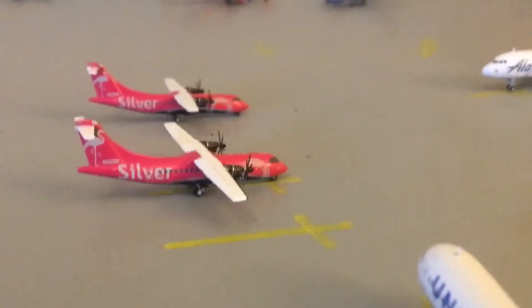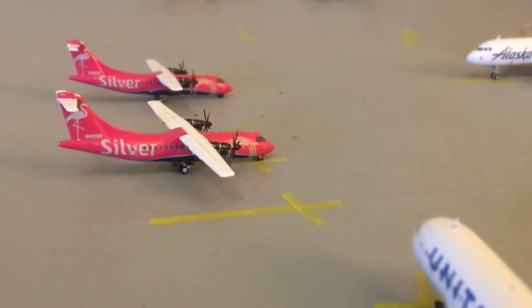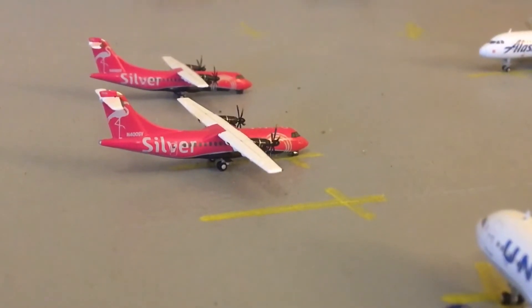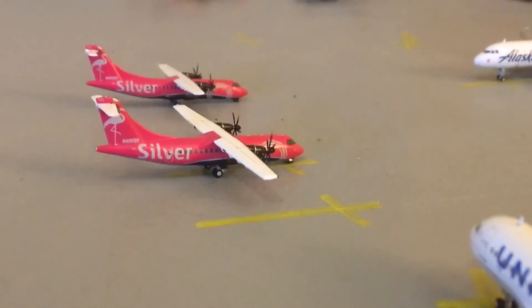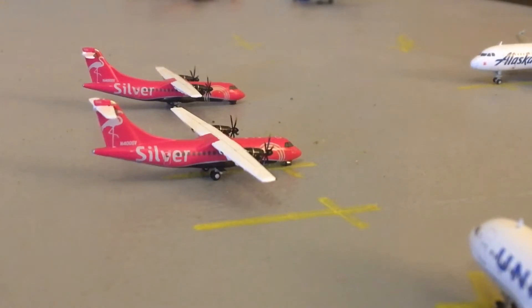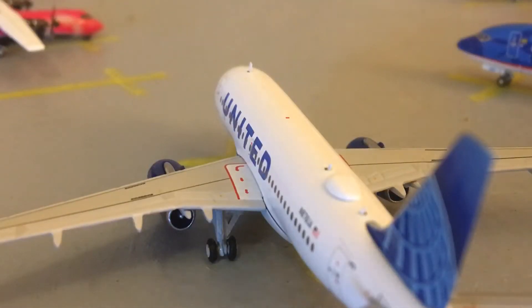Let's show these two Silvers first. Here's a Silver ATR 42-600 filling in for an ATR 42-400; he will be heading out to Fort Lauderdale. With service on to Tallahassee is another Silver ATR 42-600 filling in for an ATR 42-400. Here is a United A319 that just arrived in from Chicago O'Hare.